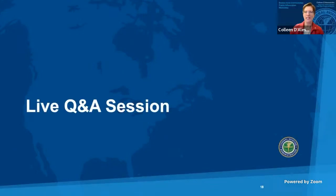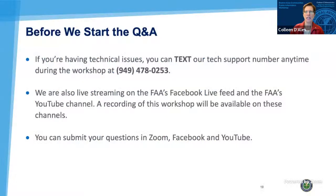Hello again. I'm Colleen D'Alessandro, the Regional Administrator for the FAA's New England Region. Thank you for participating in our virtual public workshop. I'll be the moderator for this discussion. I'd like to cover three procedural items before we start the Q&A. First, if you're having technical issues connecting to the workshop, you can text our tech support number at 949-478-0253. Second, this workshop will last for approximately two hours. Third, we're also live streaming on the FAA's Facebook feed and the FAA's YouTube channel. A recording of this workshop will be available on FAA's YouTube channel shortly after the end of the workshop.